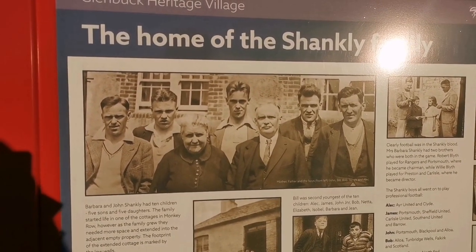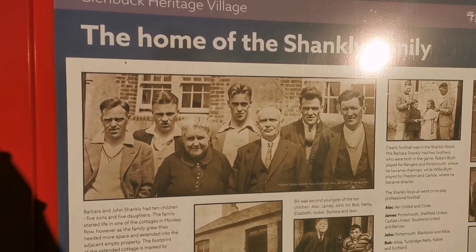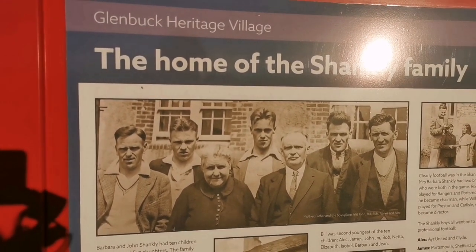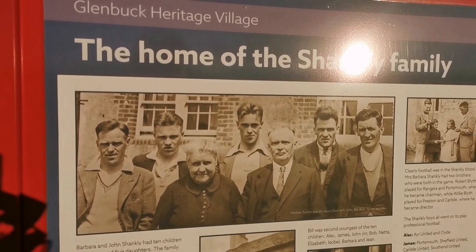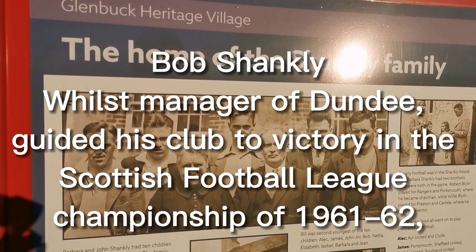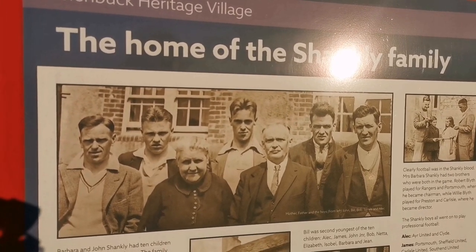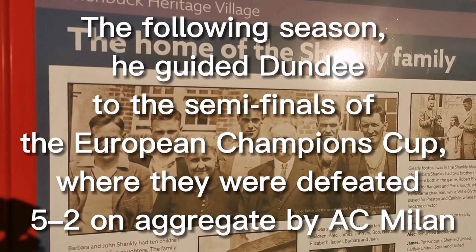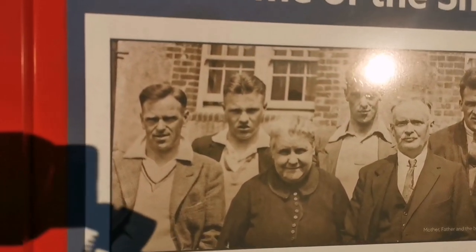I'll have a quick look at this plaque — these are the five brothers. On the far right you've got Alec, who played for Ayr United and Clyde. Moving over, you've got James — he played for Portsmouth, Sheffield United, Carlisle, Southend and Barrow. On the far left you've got John — he played for Portsmouth, Blackpool and Alloa. Right in the middle, the big tall fella, you've got Bob — he played for Alloa, Tunbridge Wells, Falkirk and Scotland, so he was an internationalist and a very famous manager who almost took Dundee to the European finals before any other team in Britain. And second from left, you've got Bill Shankly — the most famous of all the brothers.